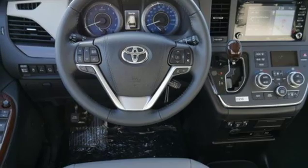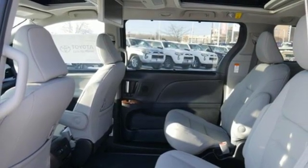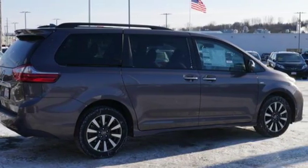Dual zone climate control. Automatic transmission. Express open and closed sliding and tilting sunroof. And V6 engine. Take it for a test drive today.